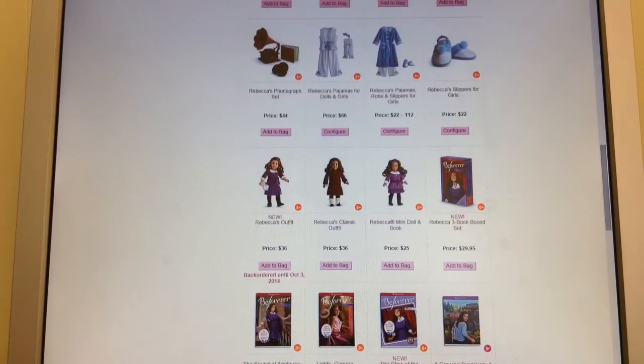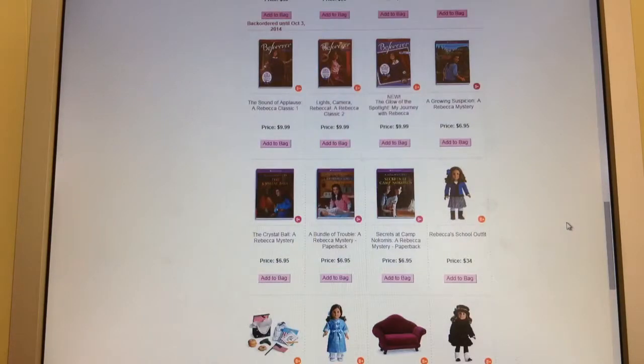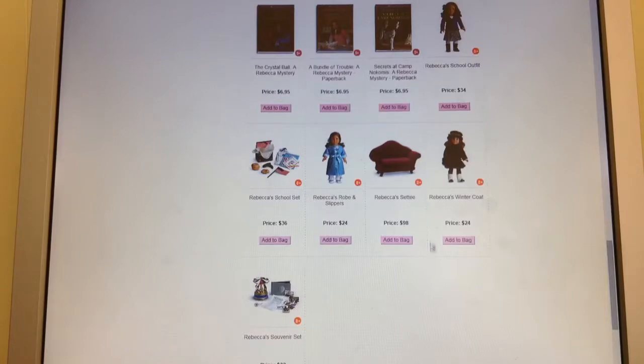Here you see her new outfit that you can get — it's packed with it, of course — and her old outfit, which is the one I have. Plus all of her books that I would be interested in reading, and some other accessories of hers.